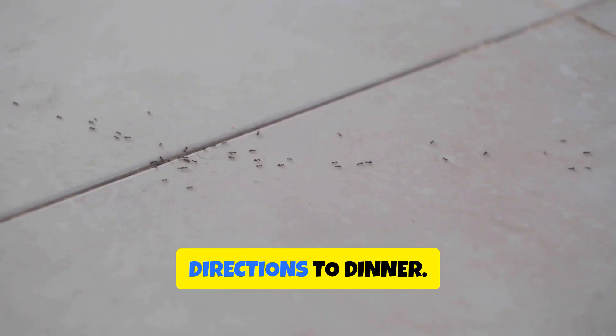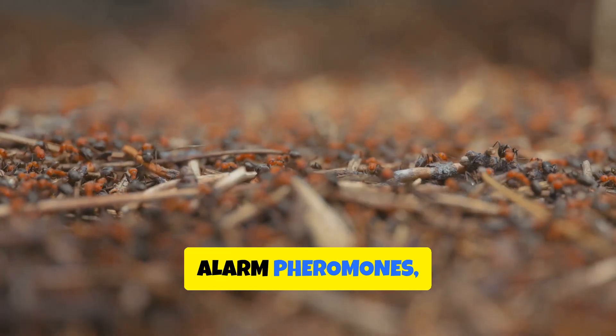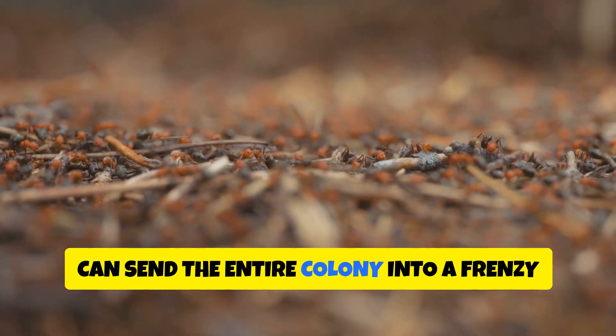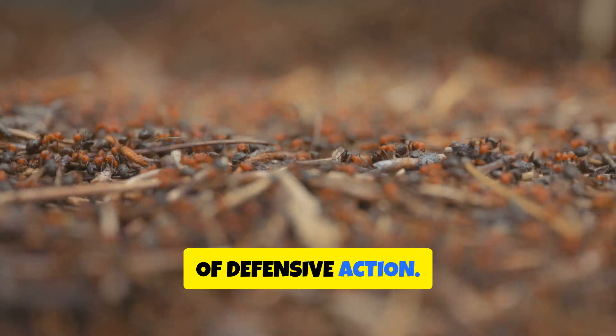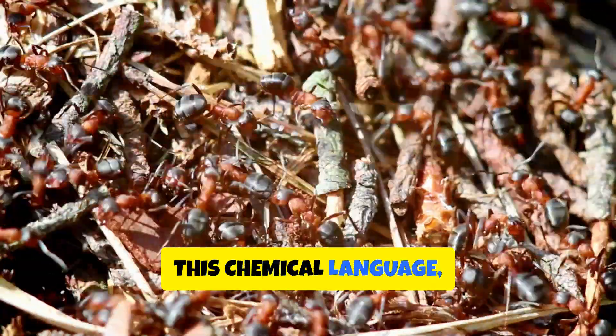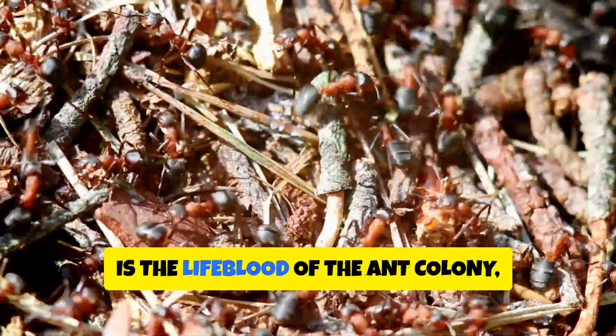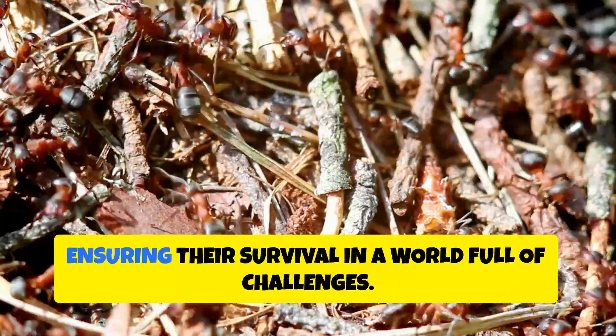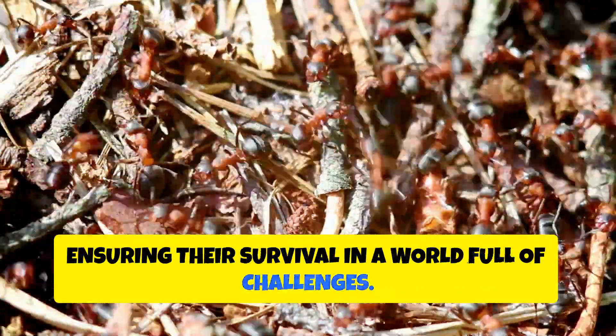But pheromones convey more than just directions to dinner. Alarm pheromones, released when an ant senses danger, can send the entire colony into a frenzy of defensive action. This chemical language, invisible to our eyes, is the lifeblood of the ant colony, coordinating their every move and ensuring their survival in a world full of challenges.